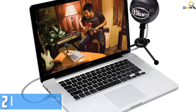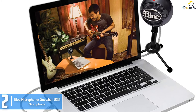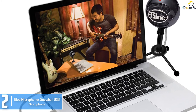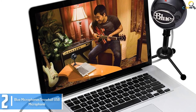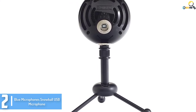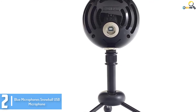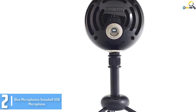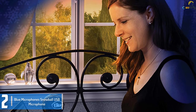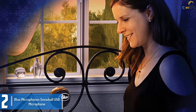At number 2, we have the Blue Microphone Snowball USB Microphone. Another top-notch product from Blue Microphones, the Snowball USB Microphone offers superb sound quality. This award-winning dual-capsule mic produces smooth, crisp recordings with no distortion. Perfect for vocals, podcasting, voiceovers, musical instruments, and interviews.